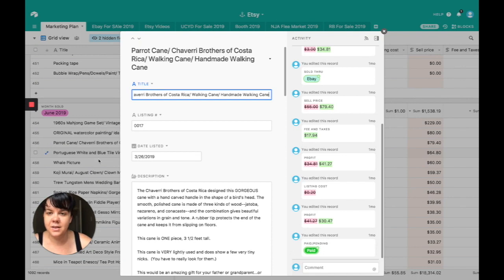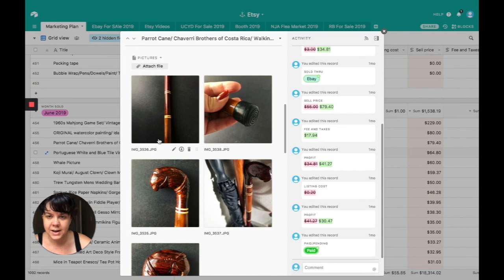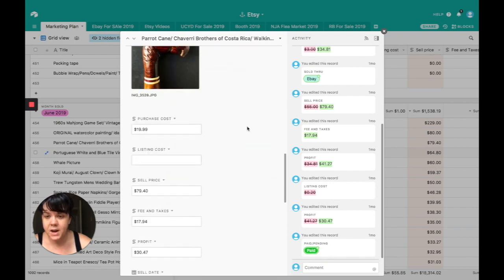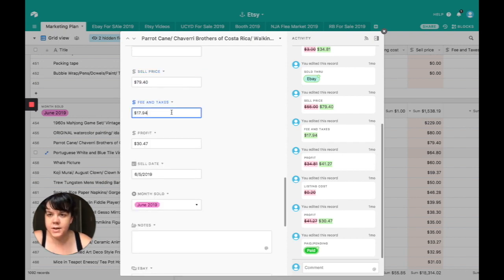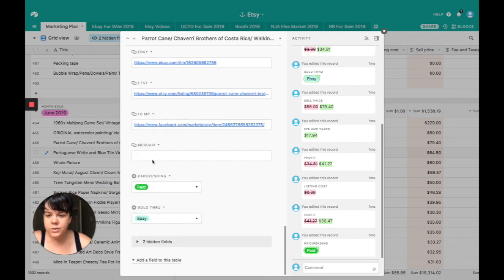Next, we sold the Parrot Cane — one of the things I've had the longest. This was a Parrot Cane from Shivari Brothers in Costa Rica: absolutely beautifully hand-carved with about three or four different woods and a practically unused rubber base. This was actually bought in a collection — the buyer also got two Dr. Pepper glasses and four Dr. Pepper coasters. I spent $20 on it, sold it for $79.40. Fees, shipping, and handling cost $17.94, giving me a profit of $30.47. It was sold through eBay.